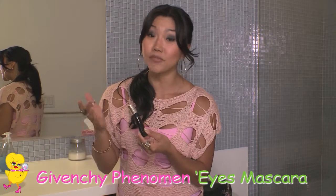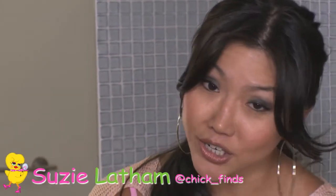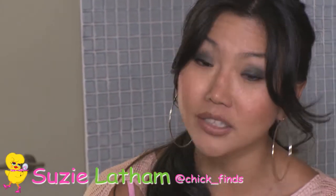It's $29.50 — it's definitely not cheap, but I swear by it, this is a great, great product. Givenchy Phenomen Eyes is what it's called. Try it out, let me know what you think. Until the next find.